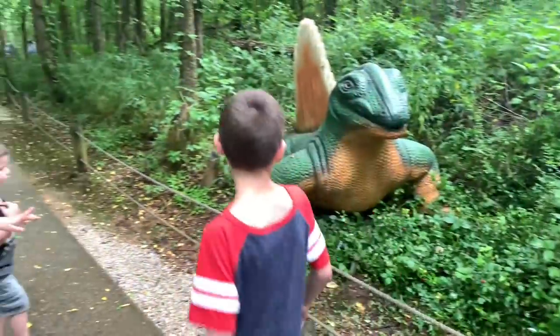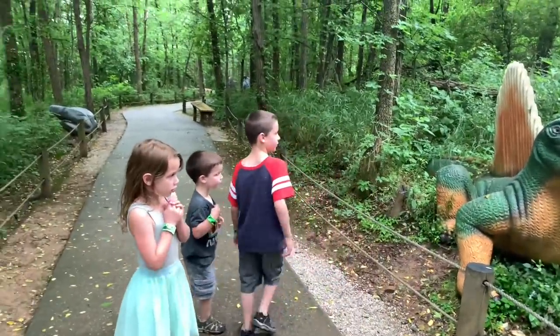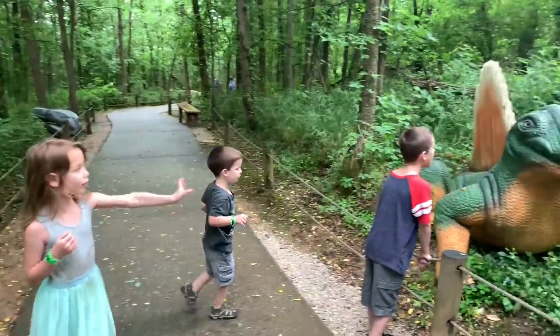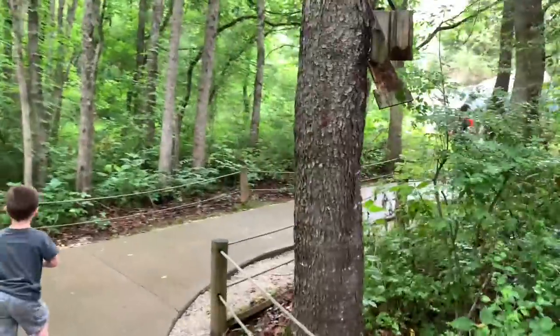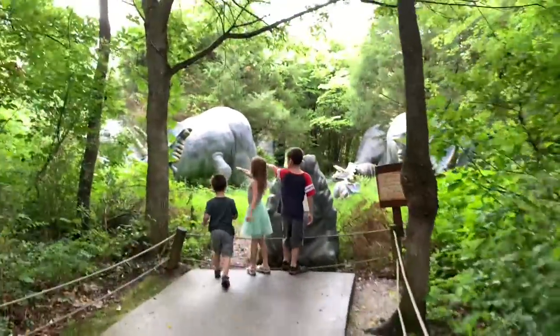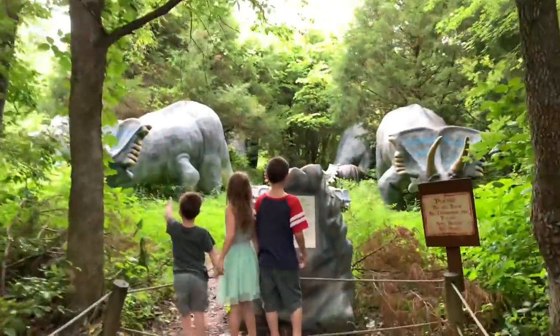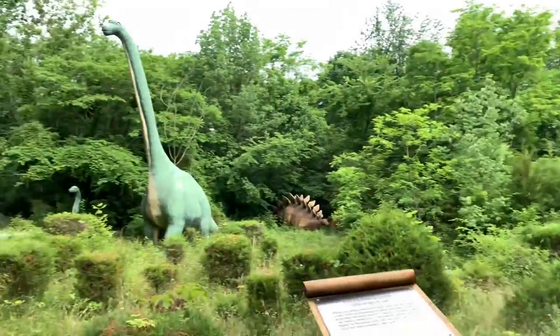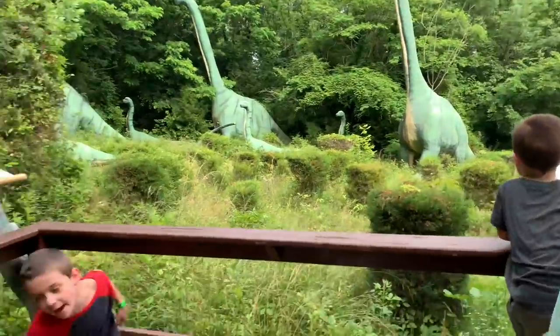He's actually looking at me — if you feel like he's looking at you, say hi! The kids are interacting with the life-size dinosaur statues. Look at my favorite dinosaur!